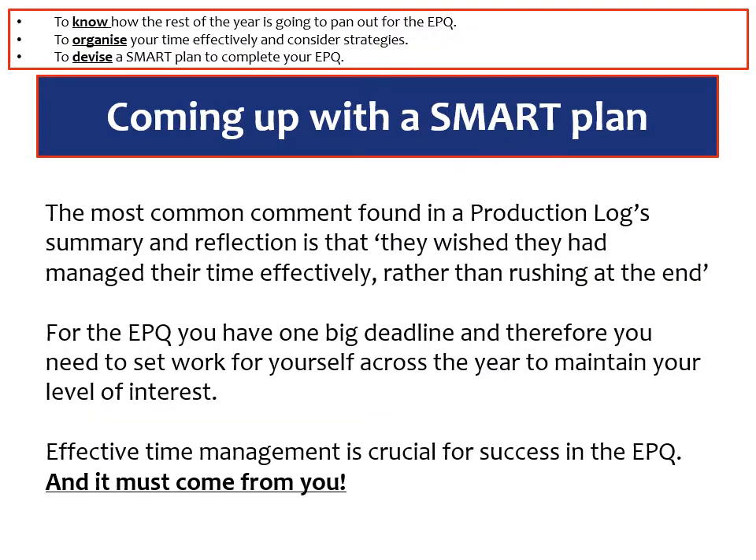The most common comment that we find in a production log summary and reflection — so this is at the very end of the course — is that students will always write down that they wish they had managed their time effectively rather than rushing at the end. It's pretty much a cliche for examiners to look at when they're marking the EPQ. If we know that this is the most common problem then we need to address it right from the onset, and the problem is it's partly just down to basic organisation — if they set it up right they'll find that the process is a lot easier.